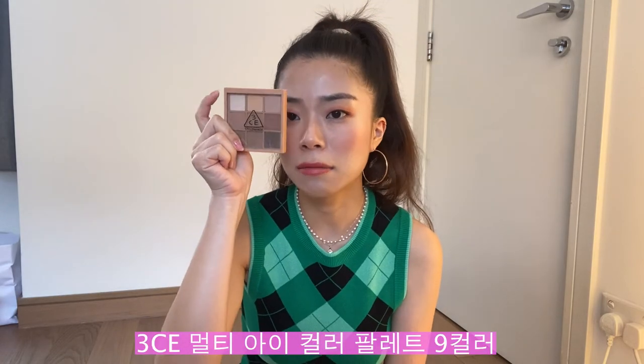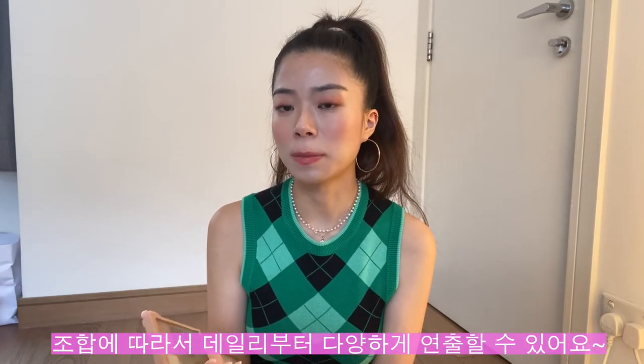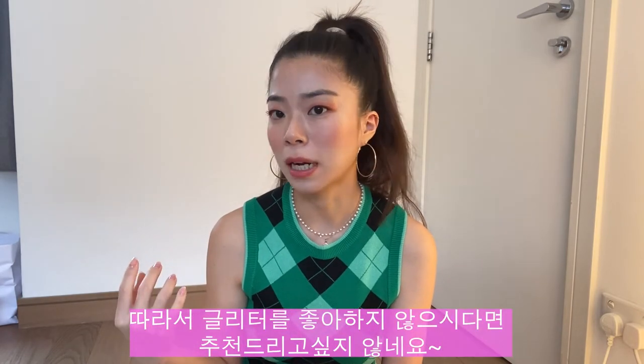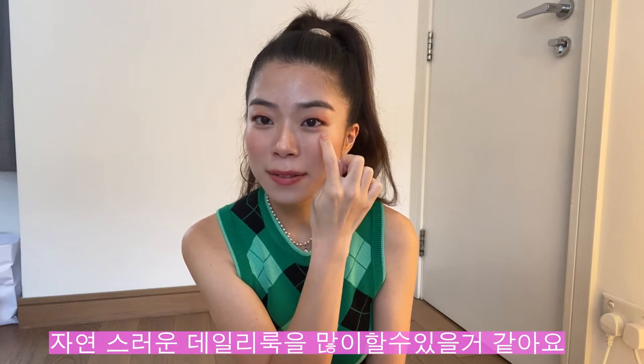Next are these two eyeshadow palettes from 3CE Style Nanda. I really like them — I got the brown one and also a pink one. They weren't too expensive considering they give you nine different colors, which is pretty great. These are not as pigmented as I wish they could be, so you really have to layer them two or three times, but they're perfect for a more natural look. Especially the glitter ones — I love the pink one. All the pink glitters are perfect for under your eyes, very subtle and natural. If I want to put a little bit of an aegyo-sal on my eyes, this color is what I use.